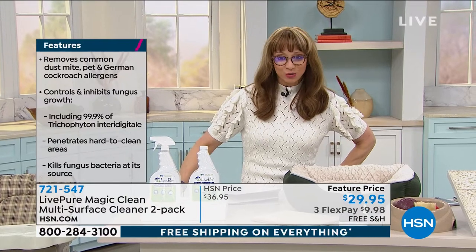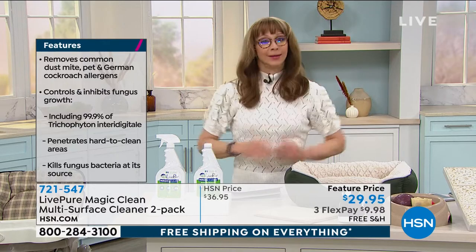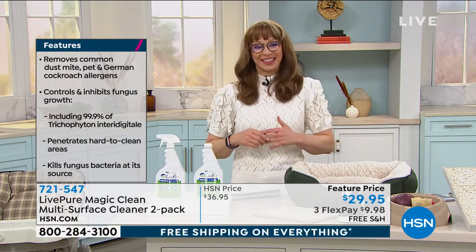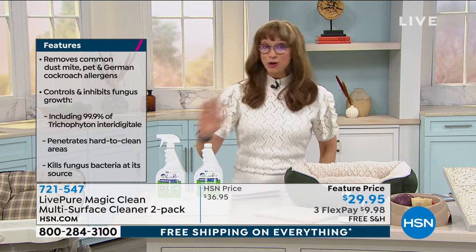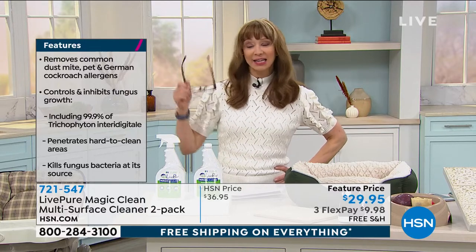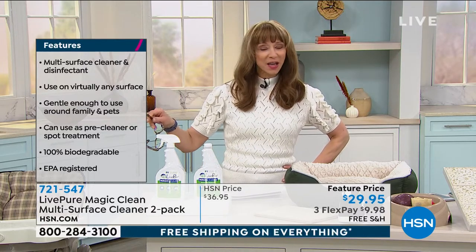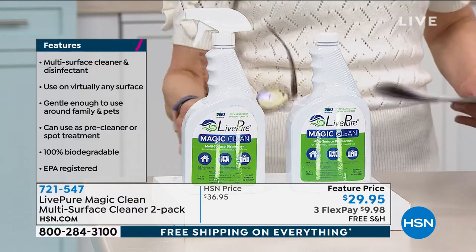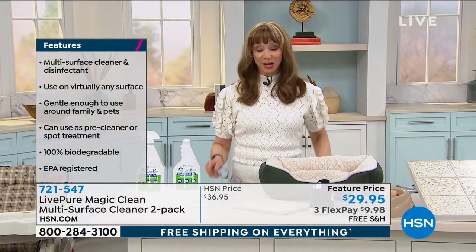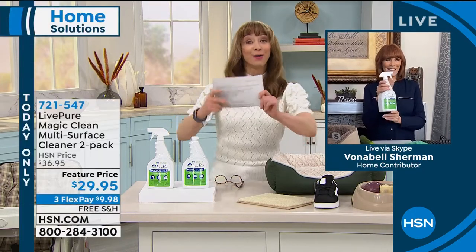Is your mind blown? My mind is straight up blown. We have the last two hours of free shipping. I am getting mine now because, no kidding, these completely sold out in one show. It is a flex pay of $9.98 and it is free shipping for this show.